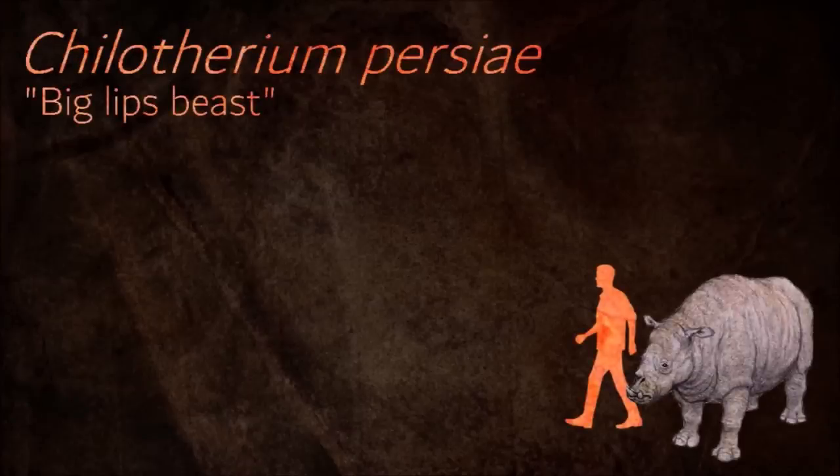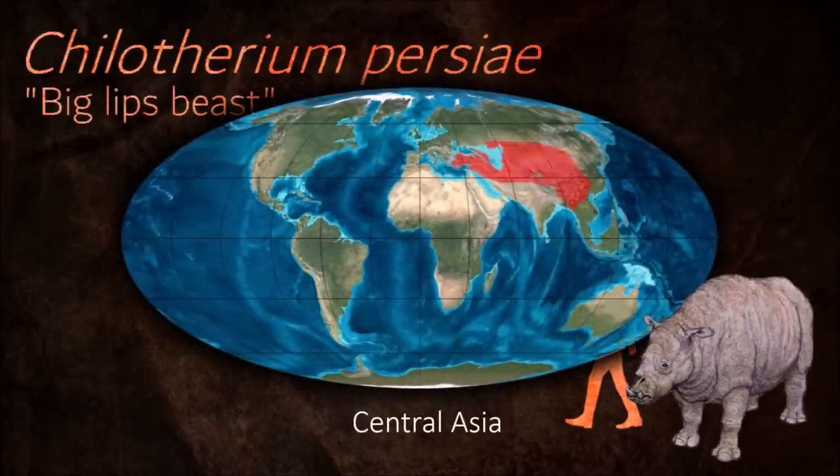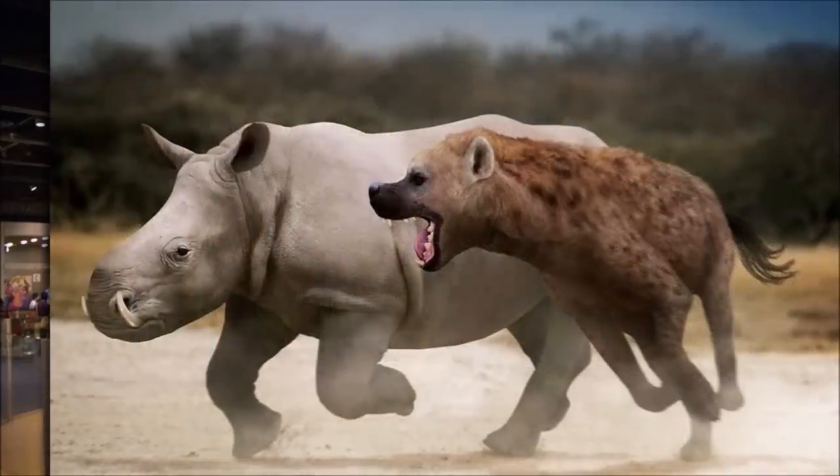Chilotherium were a group of grazing animals that radiated into several subgenera and species. Their feet were tridactyl and their legs shorter than in related groups. A few of them remained browsers, but most were adapted to a grass-based diet, hence the short legs.